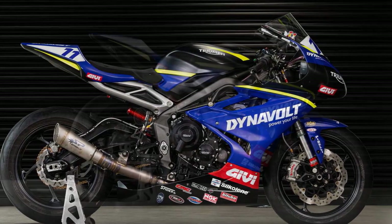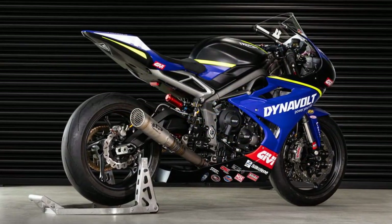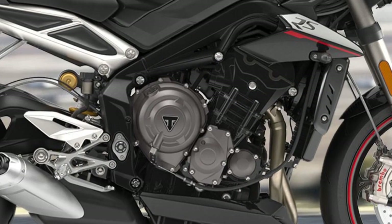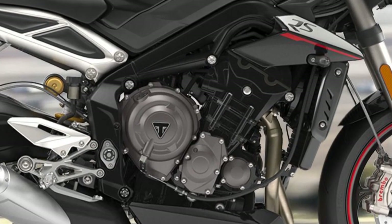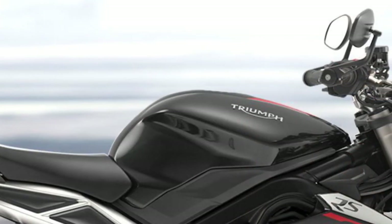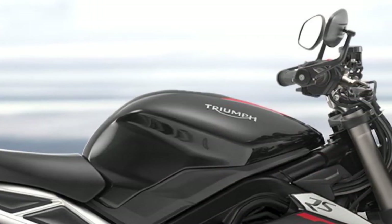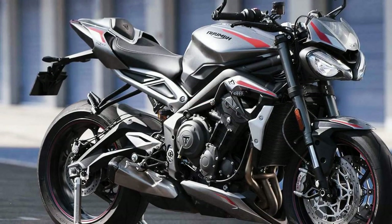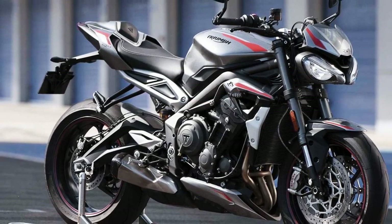Nimble handling: Triumph's commitment to agile handling is evident as you carve through twists and turns on the Street Triple RS. The lightweight chassis and premium suspension components, including fully adjustable Showa forks and an Öhlins rear shock, provide a level of precision that inspires confidence. The bike responds instantaneously to your inputs, allowing you to effortlessly navigate the most challenging roads with grace and control.